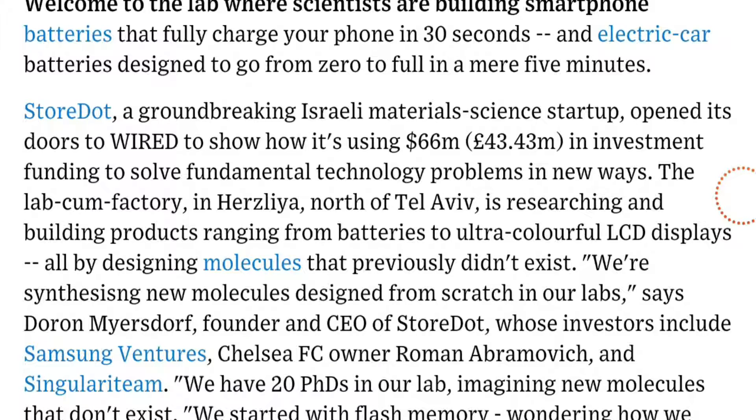Today there are labs and scientists building smartphone batteries that fully charge your phone in 30 seconds. Electric car batteries are also being designed to go from zero to full in a mere five minutes.